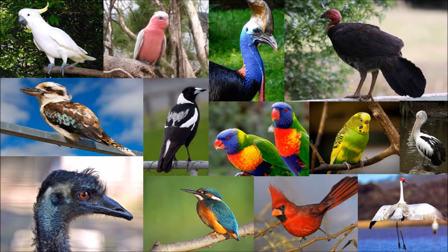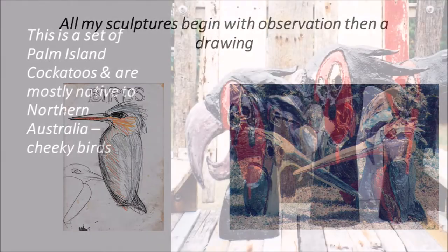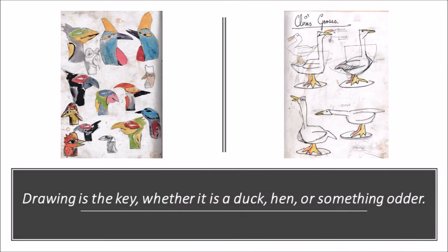All my sculptures begin with observation and a drawing, then stuff happens. This is a set of Palm Island Cockatoos that are mostly native to Northern Australia — cheeky birds. Drawing is the key, whether it is a duck, hen or something odder. Whimsy is a good start.